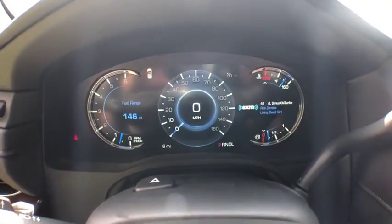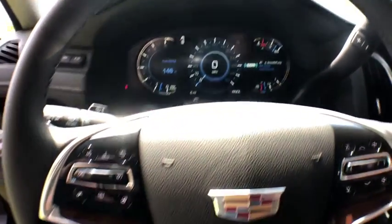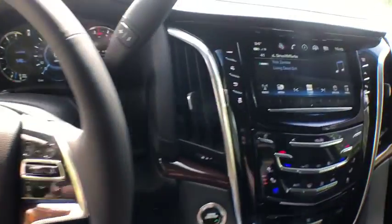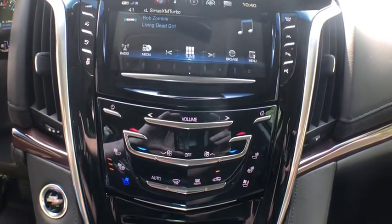Here are some of this vehicle's great options: tow hitch, keyless entry, navigation system, remote engine start, anti-lock braking system, traction control, stability control, backup camera, power liftgate, power passenger seat, and lane departure warning.